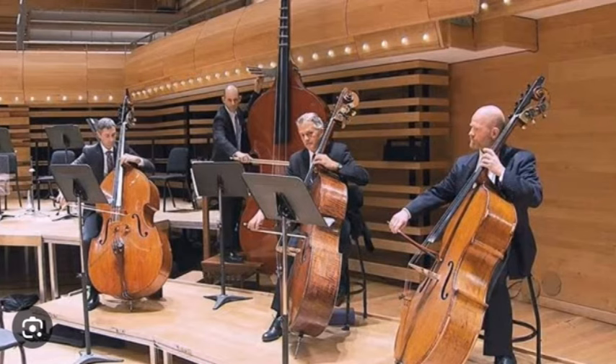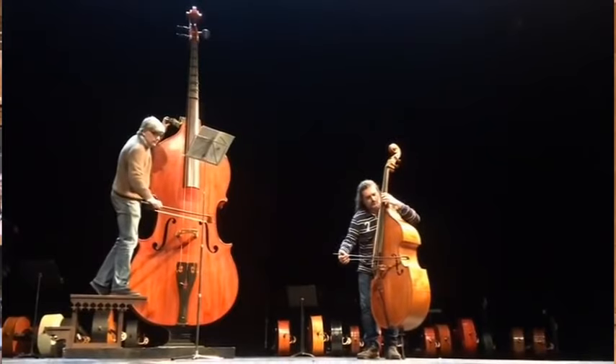There are only a few of these instruments that exist in the world. The instrument is used by the Montreal Symphony, which plays a copy of the Paris Octabass.